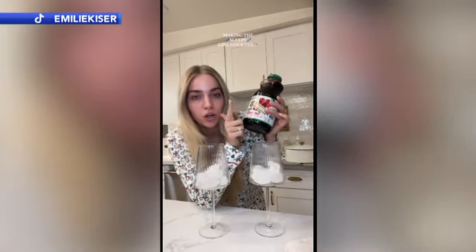Adding this sleepy girl mocktail to your routine doesn't come with a ton of risks, so you can try it, and if it doesn't work, then it doesn't work. I take a magnesium vitamin every night, and that helps me, so I think this does work.